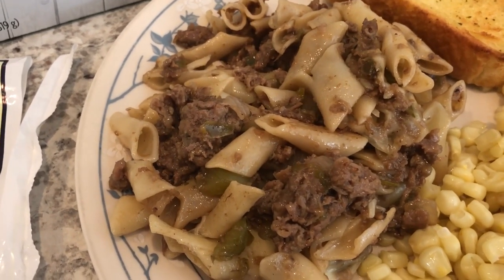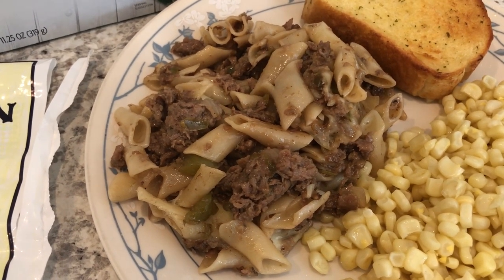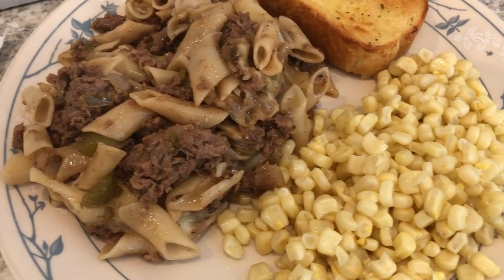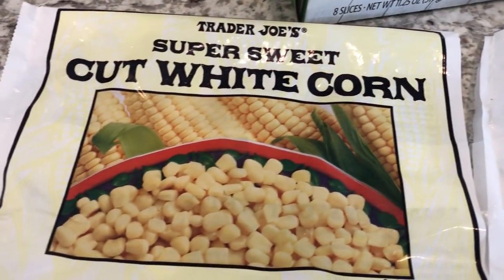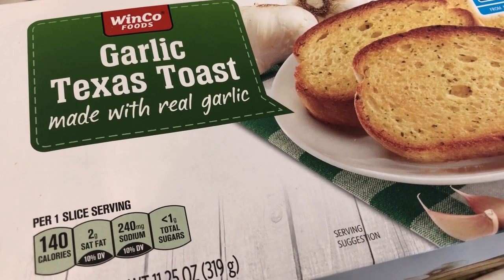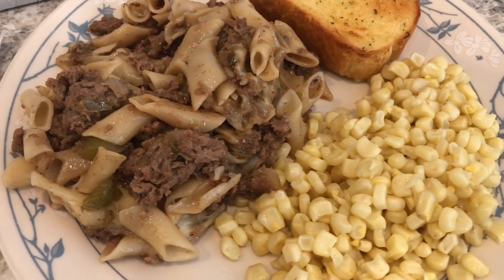Here is the pasta and I think it turned out pretty good. I like it with the shaved beef; next time I would probably add more cheese. I'm serving it with some sweet corn from Trader Joe's and trying out some garlic bread from Winco — a local grocery store around here — never had their garlic bread before.